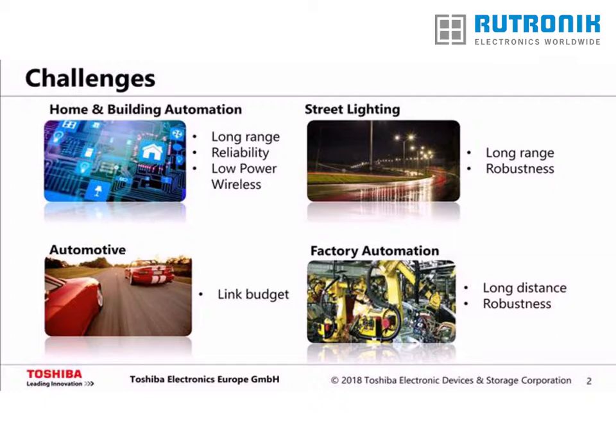There is a trend for bringing more intelligence into residential homes and commercial buildings. The main goal is to reduce energy consumption while increasing security and convenience. This desire is not only motivated by reducing energy cost, but also driven by government regulations aimed at reaching CO2 targets. Retrofitting new smart devices via wireless connections is appealing due to lower costs compared to wire-based solutions, with the challenge being to provide long-range, reliable, and low-power wireless connections.